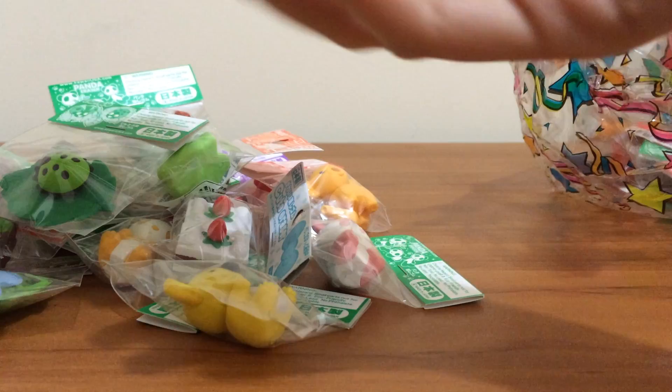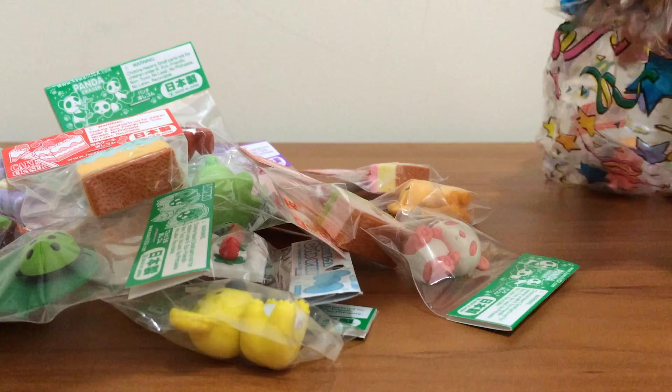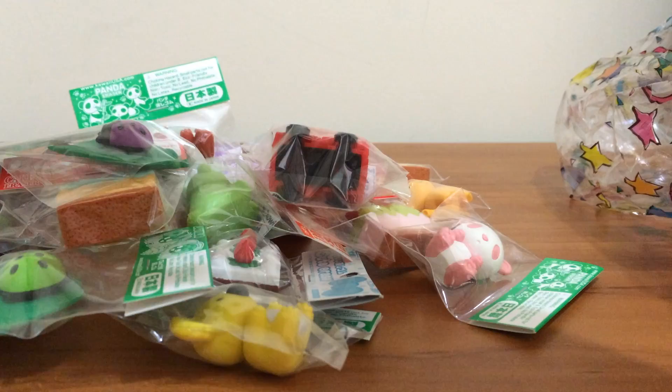I got the lime green ladybug. The pink frosted cake. The green frosted cake. And the blue frosted cake. I also got the purple ladybug. And a Japanese mail truck — it's kind of cute, actually; it has wheels that actually move. It's pretty cute. And I got the orange mailbox. Those are all my erasers that I ordered from EraserCrazy.com.